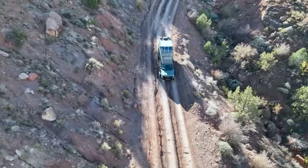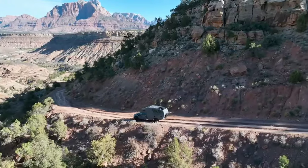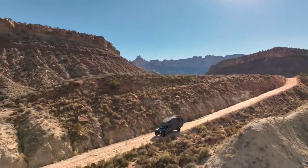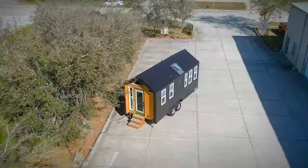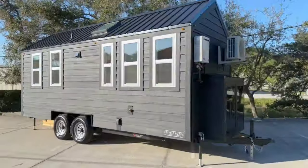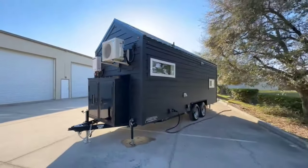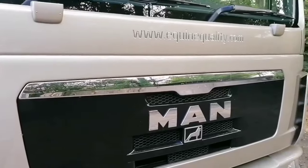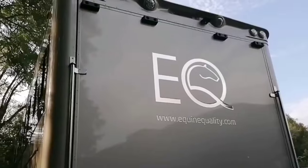Welcome to the world of innovative living in stunning mobile homes you haven't seen before. In this captivating YouTube video, we'll take you on a journey through the realm of mobile homes that defy convention and elevate the concept of on-the-go living. Get ready to explore cutting-edge designs and ingenious solutions that are redefining the way we think about mobile living spaces.